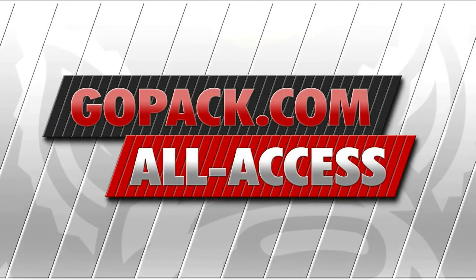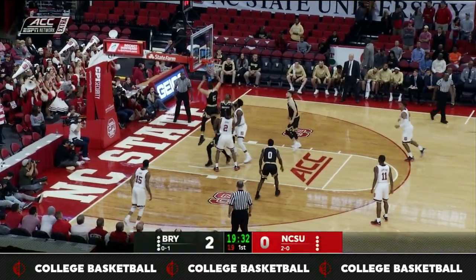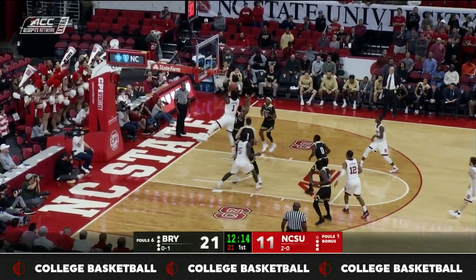Thank you so much for watching. NC State men's basketball hosting the Bryant Bulldogs on Tuesday night in the PNC Arena for GoPack.com. Alongside Chucky Brown, I'm Andrew Sanders.